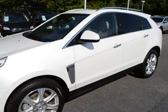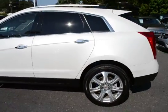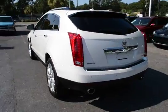Take a look at our 2014 Cadillac SRX Premium. The vehicle has 41,000 miles on it and will qualify for our lifetime warranty.